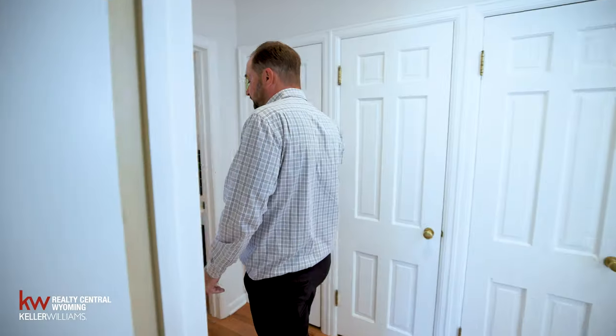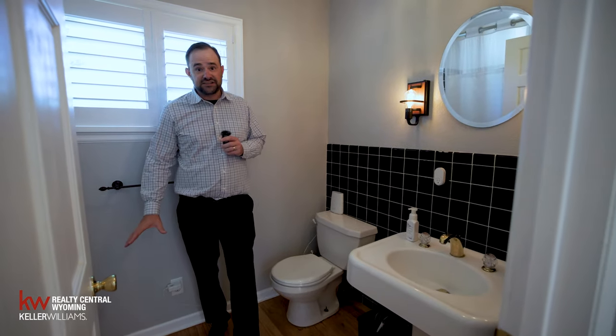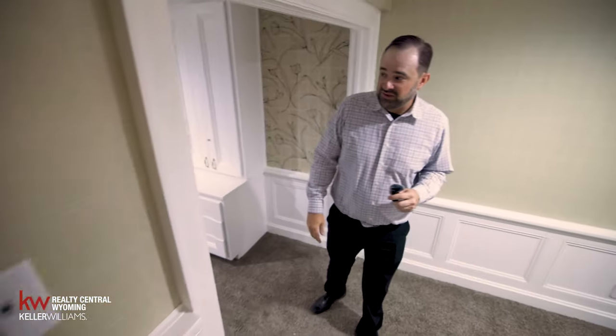Off to the side here we've got a full bathroom. They've kept some of the original features of the home — the original sinks and finishes. Why don't we go ahead and head downstairs.